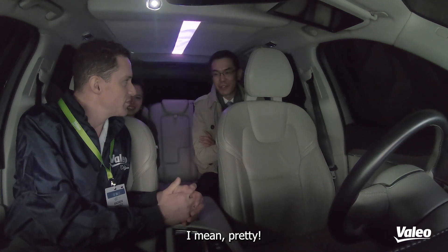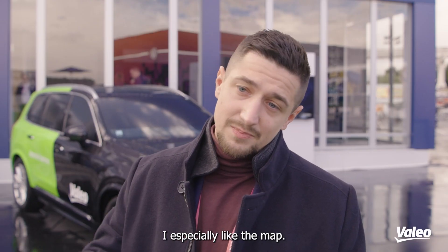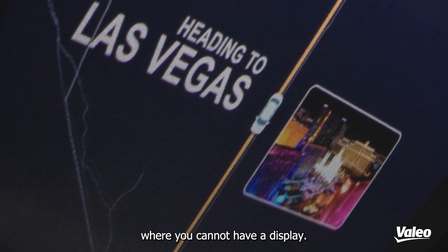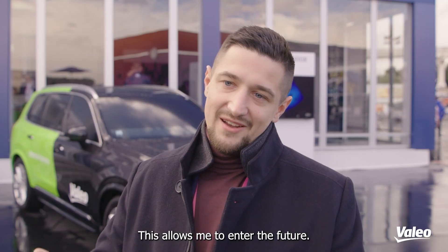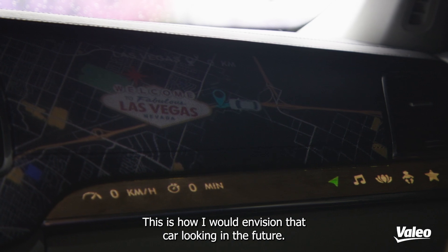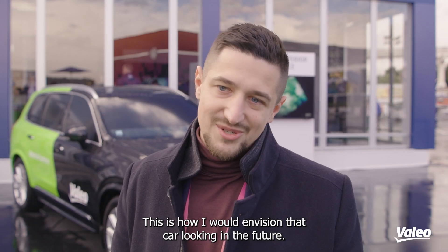It's so beautiful. It's pretty nice. I especially like the map. It was like using the dashboard in the area where you cannot have a display. This allows me to enter the future. This is how I would envision the car looking in the future.